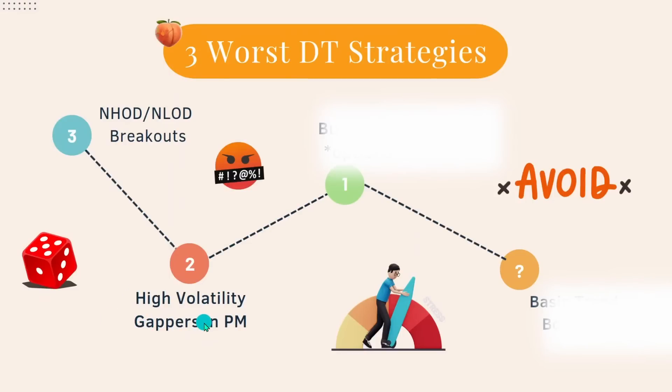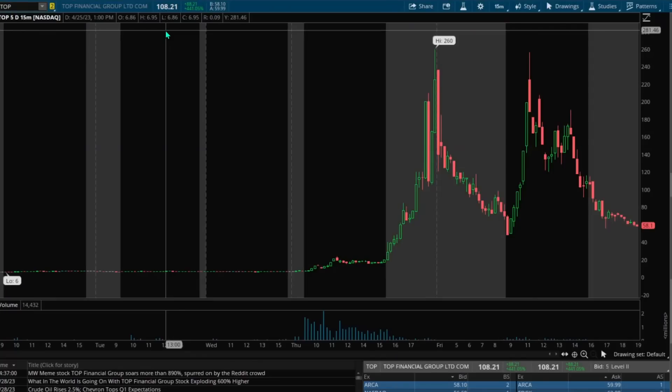Number two is going to be high volatility gappers in pre-market. I have a great example to show you guys, and I lost so much money on this. I'm specifically talking about more on the penny stock side, or the cheaper high volatility runners. I still trade those, but I have a much different strategy now — more safe versus what I used to do, which was chase the high volatility pre-market gappers. We're going to use a recent example to show you why this is a really bad idea, especially if you're new. We're going to start by looking at the top chart, because the reason we're going to analyze this other one is that it was a sympathy play to TOP. TOP went absolutely insane — the most crazy short squeeze we've seen in a very long time.